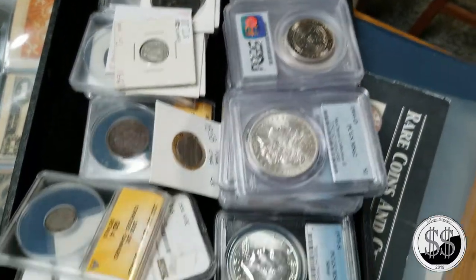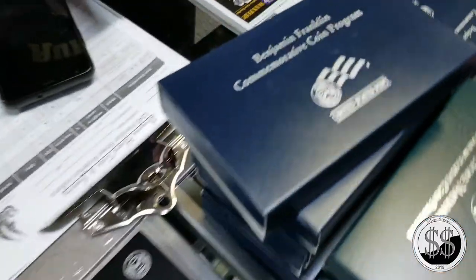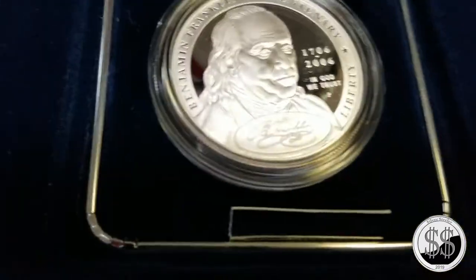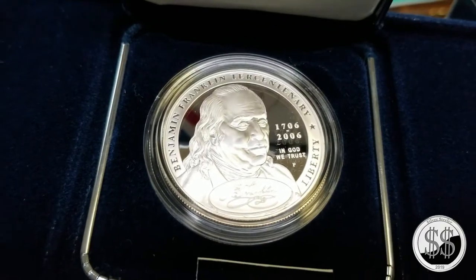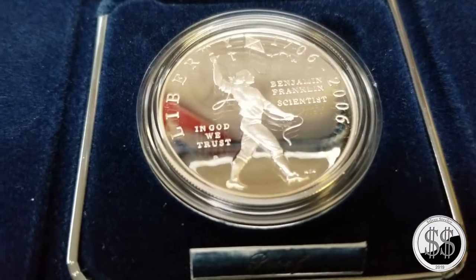Like this one - the same year they made different versions of the coin. This is a founding father obverse on the face, and then you have the scientist obverse. These are both from 2006. The scientist version has a picture of Franklin holding the kite.